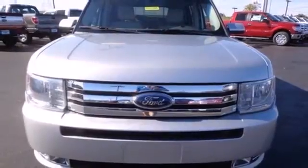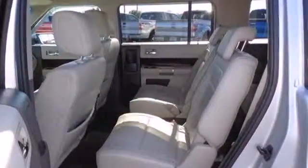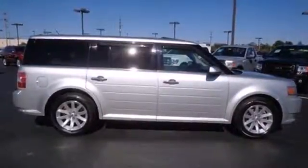True to its name, the Flex is the most flexible vehicle on the road with tremendous interior room and every seat configuration you could possibly imagine.